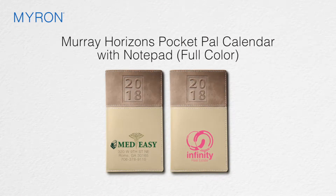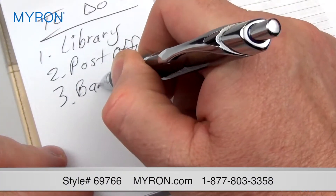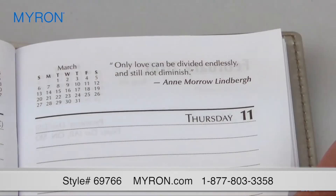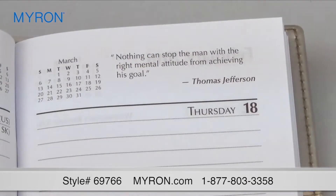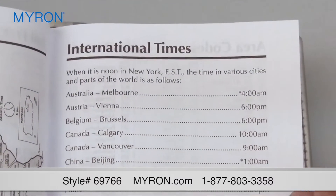Introducing our brand new Murray Horizons Pocket Pal calendar with Notepad, the perfect tool for planning, referencing, and jotting. It features a weekend view calendar, a handy pad for jotting down notes, inspirational quotes, colorful world maps, and an array of useful travel and business pages.